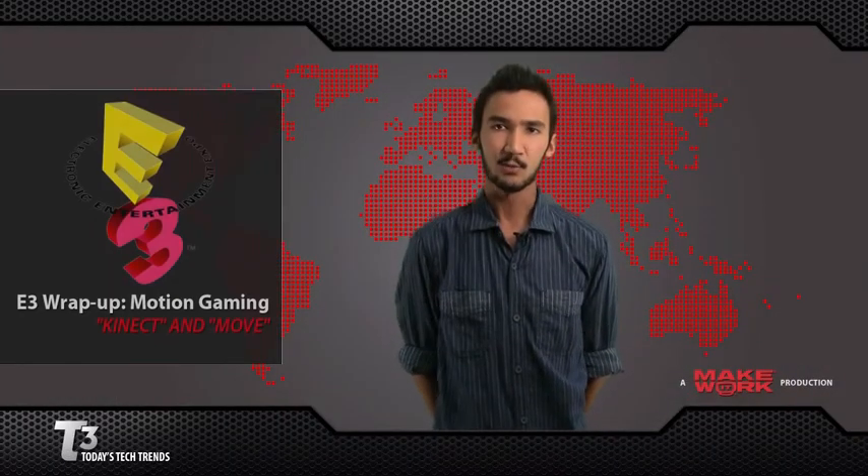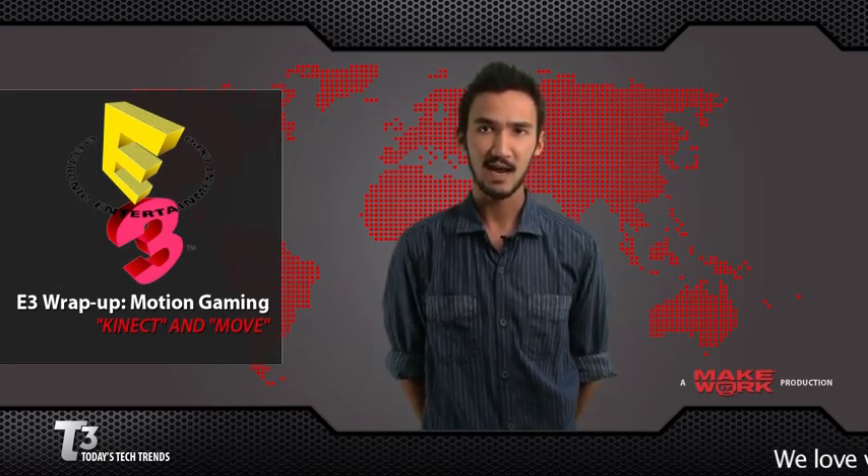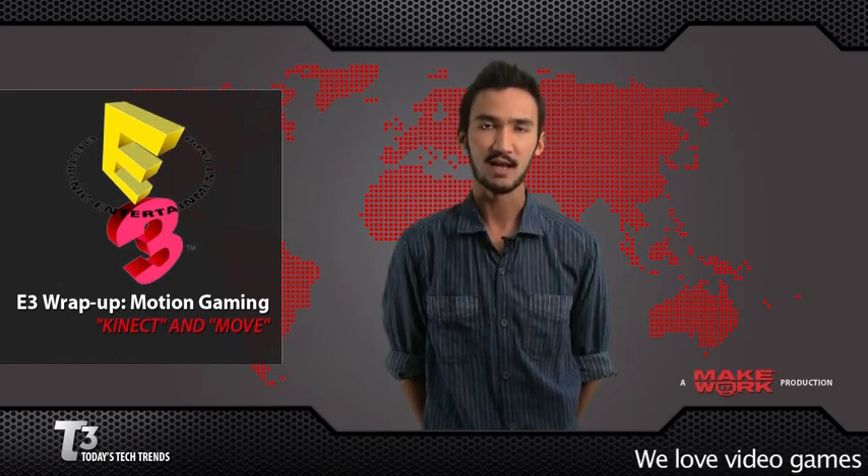Now, here's what's trending. E3, the Electronic Entertainment Expo, also known as the mecca for this year's best video gaming technology, just took place last week and showed off some amazing new gaming tech trends, starting with motion gaming.